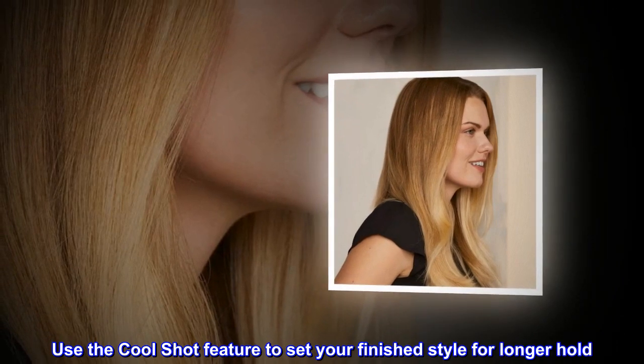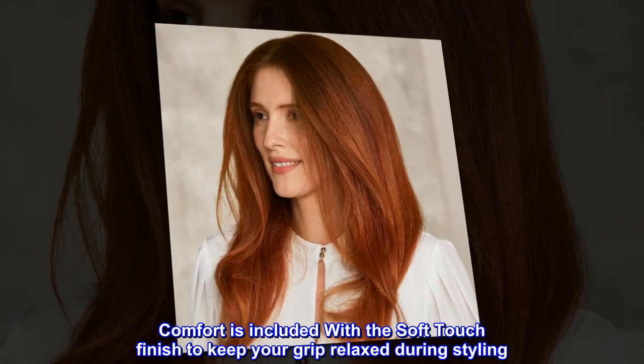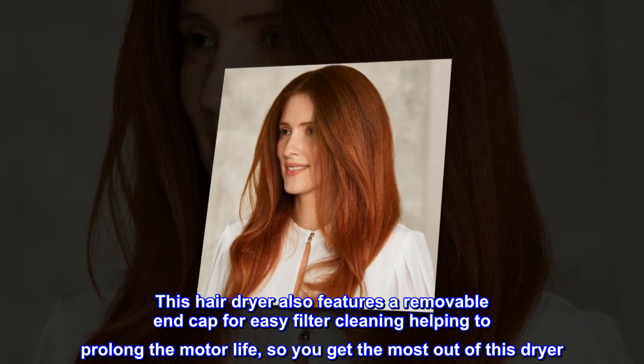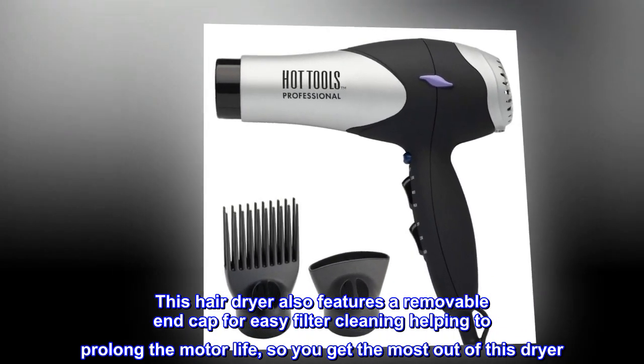Use the cool shot feature to set your finished style for longer hold. Comfort is included with the soft touch finish to keep your grip relaxed during styling. This hair dryer also features a removable end cap for easy filter cleaning, helping to prolong the motor life, so you get the most out of this dryer.